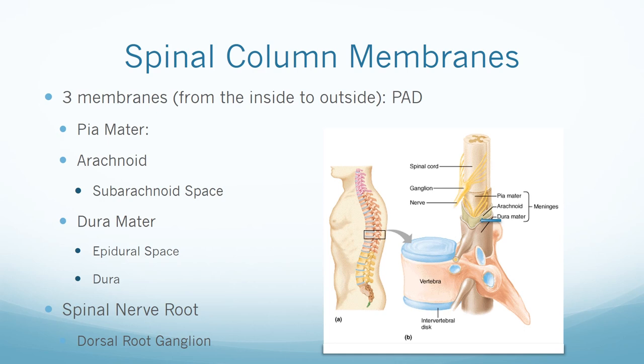The total CSF volume in an adult is 100 to 150 milliliters, with 25 to 35 milliliters residing in the subarachnoid space. The CSF is continuously produced and reabsorbed. The dura mater is the outermost layer and has two layers. The epidural space, which is between the ligamentum flavum and dura, is a potential space filled with loose fatty tissue and blood vessels — this is where epidural catheters are placed. The nerve root comes off of the spinal cord to the dorsal root ganglion and then comes together to form the spinal nerve.